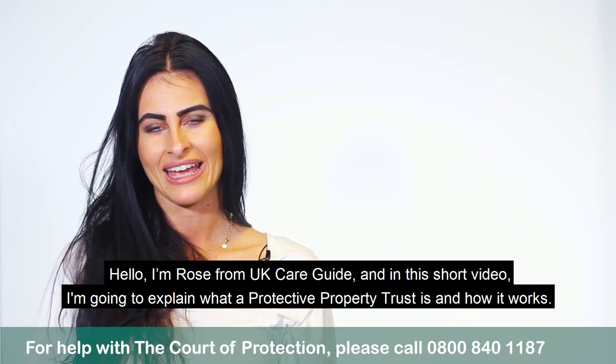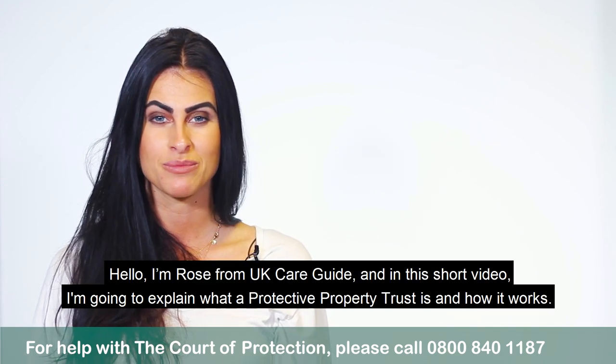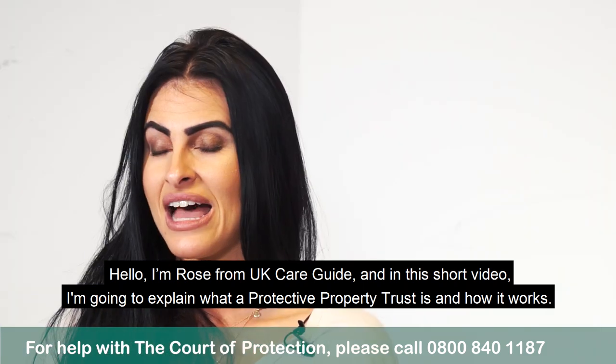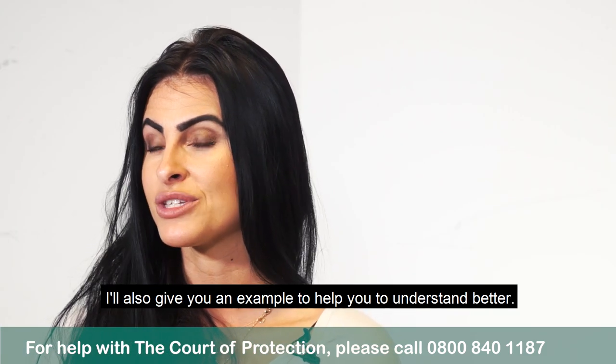Hello, I'm Rose from UK Care Guide and in this short video I'm going to explain to you what a Protective Property Trust is and how it works. I'll also give you an example to help you to understand better.